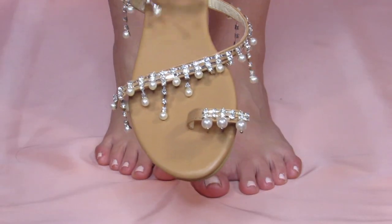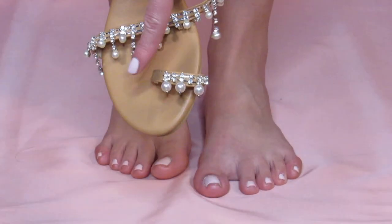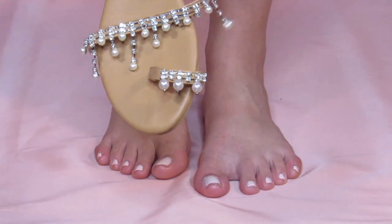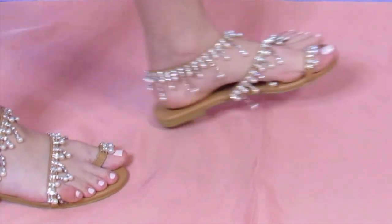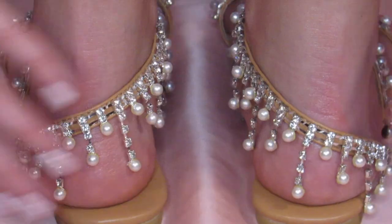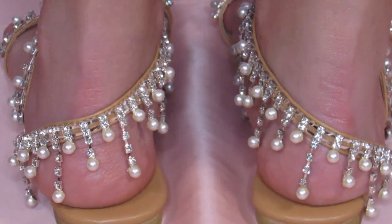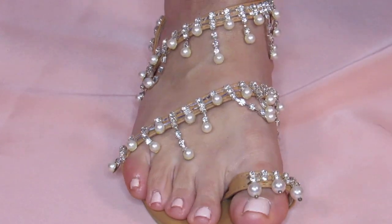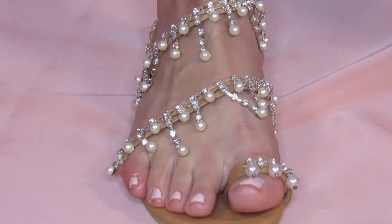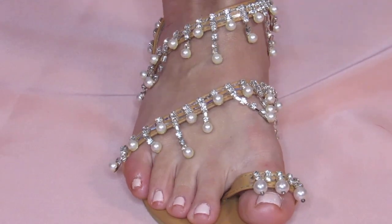Next, I have these wrap-up toe ring sandals with rhinestones and pearls. They are perfect for a beach wedding, as it is never, ever fun having your heels sink down into the sand as he leans in for the kiss. Also, the tan leather sole not only protects your tootsies from the hot sand, but the neutral color goes well with any wedding dress. So pretty, right? And I only got them for $28.98 on Amazon.